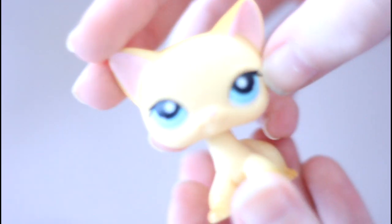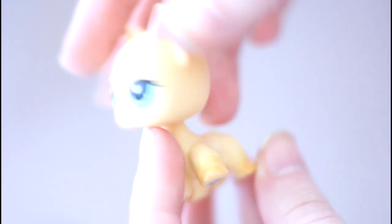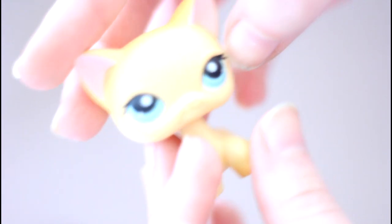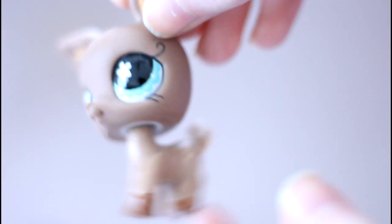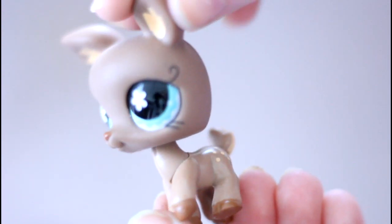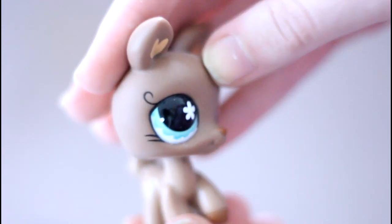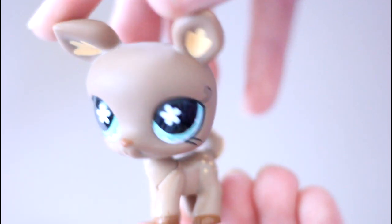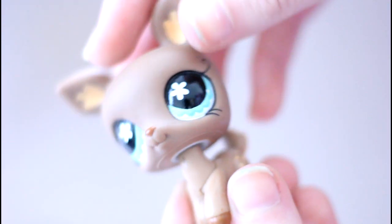Then we have this short-haired cat which I already have, so I'm probably going to customize this one too. We have this deer and she's super pretty — they always do a really good job on the deer's eyes because they're so big and there's lots of room for detail. I think she came in a camping set.